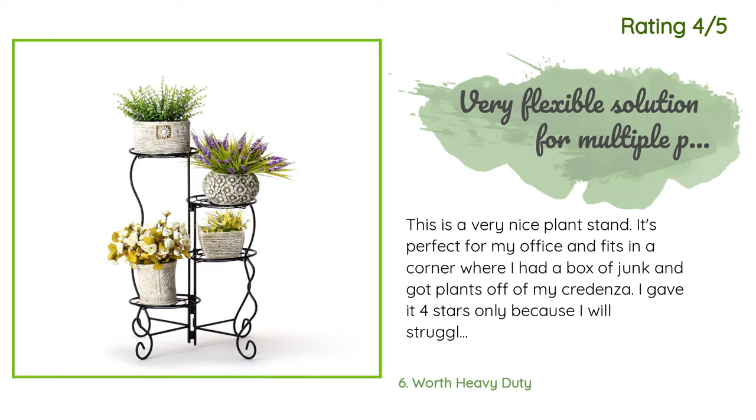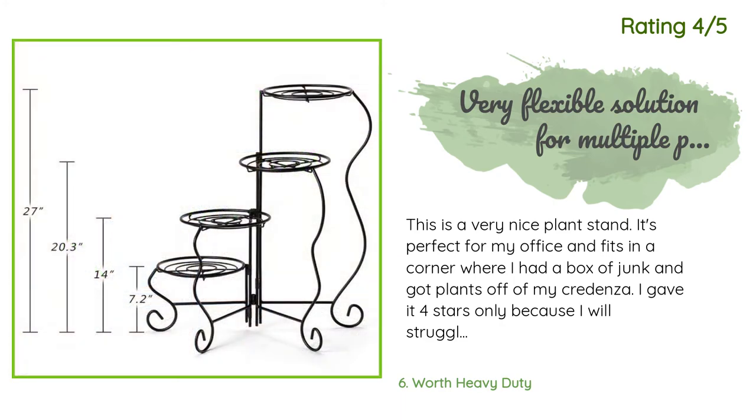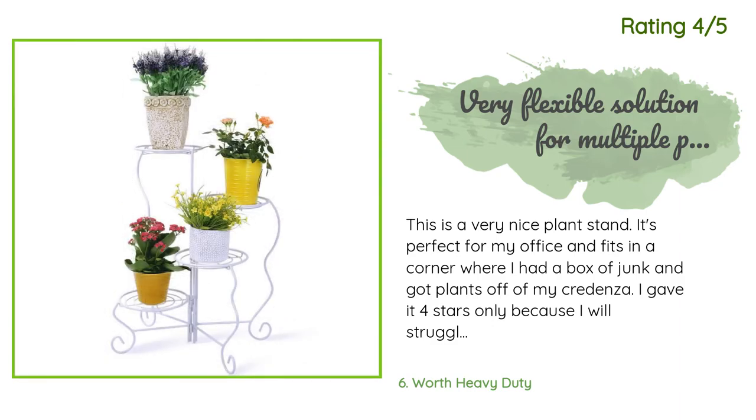Another happy customer said: 'This is a very nice plant stand. It's perfect for my office and fits in a corner where I had a box of junk, and got plants off of my credenza. I gave it four stars only because I struggle with the height of the pots being such that I can't pass one tier over another because my pots are too tall. I suggest there also be a taller version, such as they do with saddle stools.'